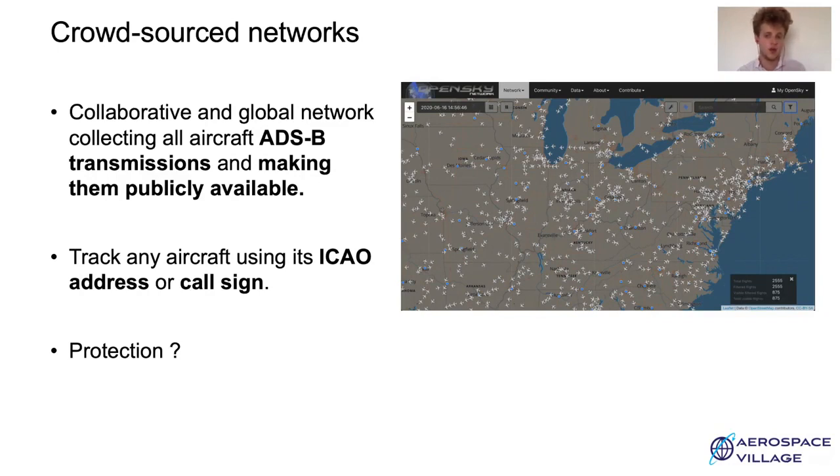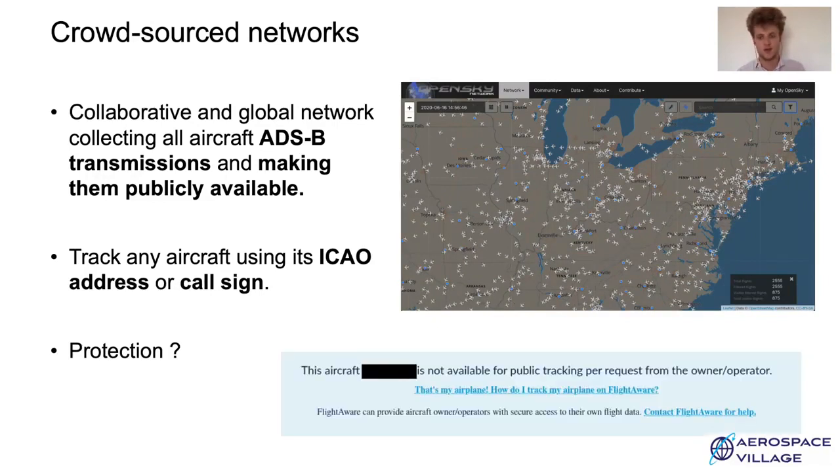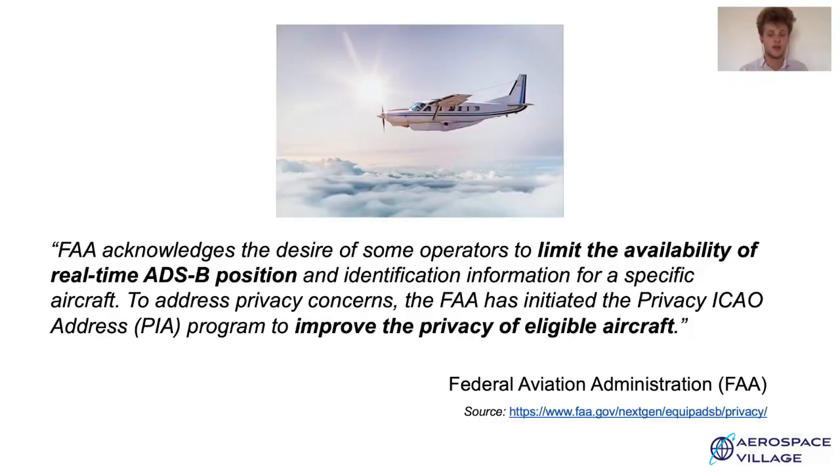Until recently, the only way aircraft operators could protect themselves from being tracked was to ask kindly that crowdsourced networks make tracking unavailable for their aircraft. But some crowdsourced networks do not offer this service. Concerning these issues, the FAA published the following statement: the FAA acknowledges the desire of some operators to limit the availability of real-time ADS-B position and identification information for a specific aircraft. To address privacy concerns, the FAA has initiated the Privacy ICAO Address Program to improve the privacy of eligible aircraft.